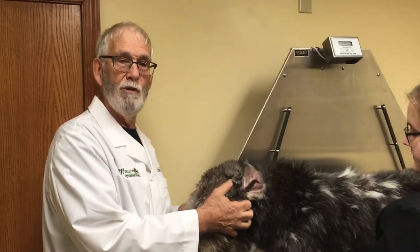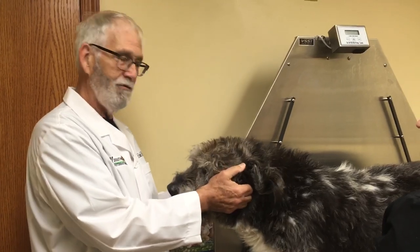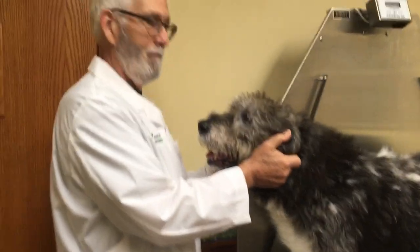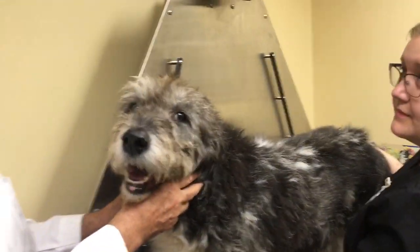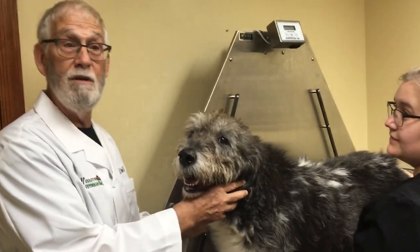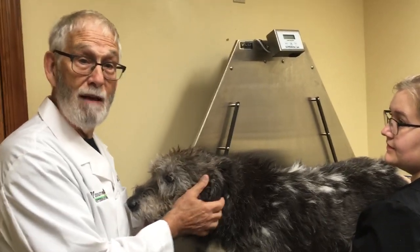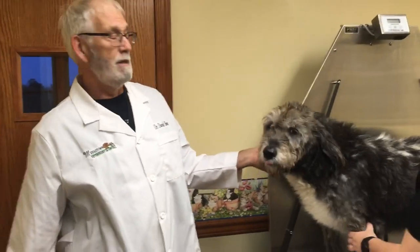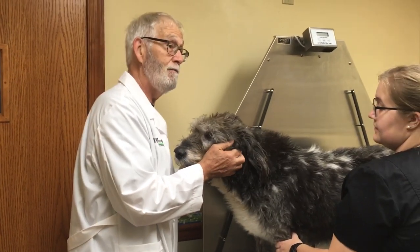Yeast infections usually present as very smelly, waxy ears. Some cases have more than one organism, requiring combination products — both an antibiotic and something to kill yeast. It's also important that the ear drops relieve itch and pain. Even the best antibiotic in a bacterial ear infection won't help much if the dog is still scratching, shaking its head, and rubbing its face on the floor. Monopoly had medicine in the ear specifically for pain, and that helps treat ear infections a lot better too.